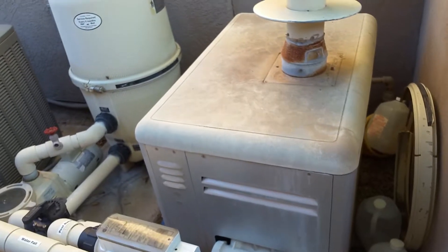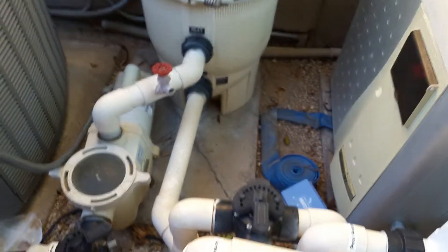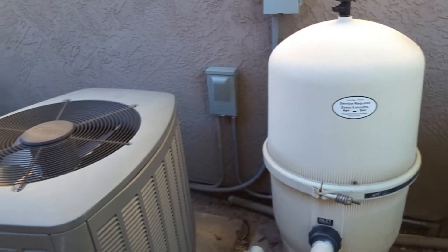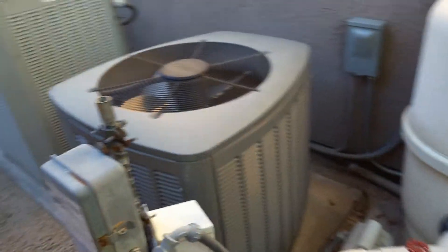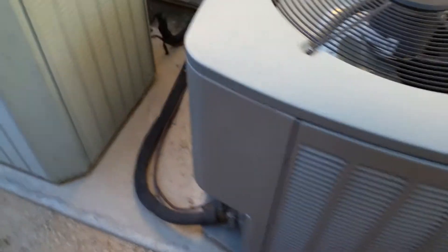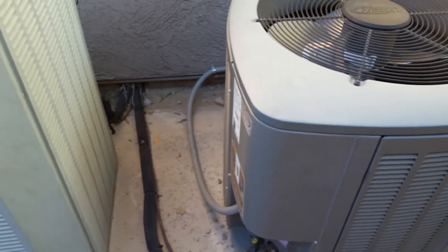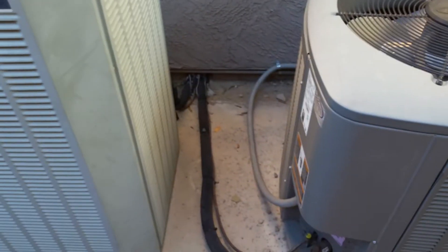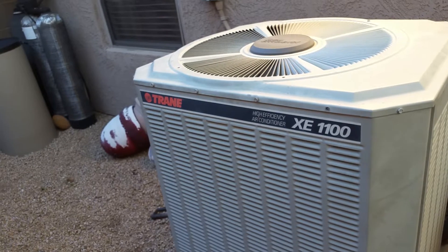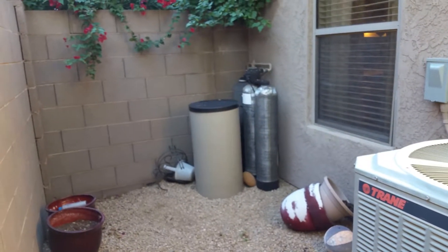There's a big heater for the pool — a MiniMax NT — and then your cartridge filters. There's also a newer AC on one of the units, and a Trane unit for the high efficiency system. Water softener is over here as well.